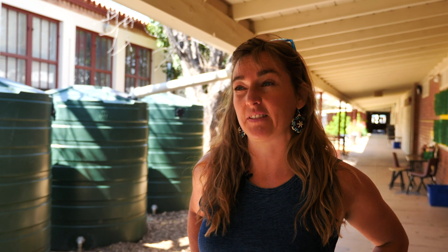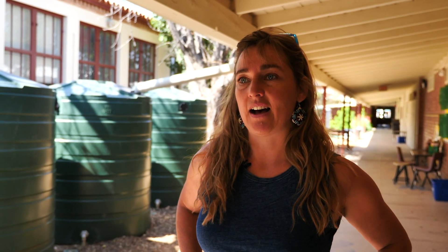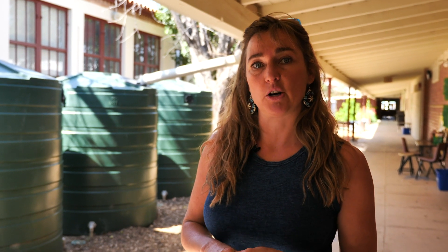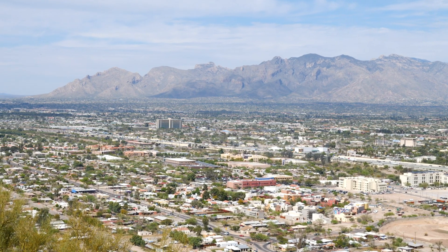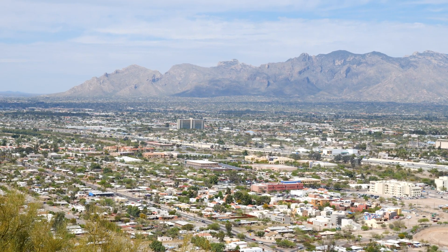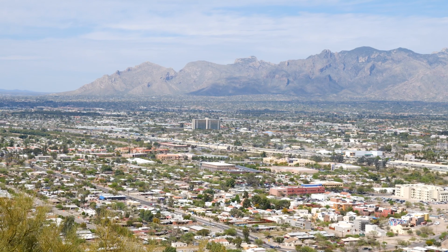My name is Blue Baldwin and I'm the Ecology Program Coordinator at Monzo Elementary. Monzo is a school in the Tucson Unified School District, which is huge — it serves about 60,000 students, many of whom qualify for free and reduced lunch, at or below the poverty line. Monzo is in Barrio Hollywood on the west side of Tucson, with a 91% qualifying population for free and reduced lunch.